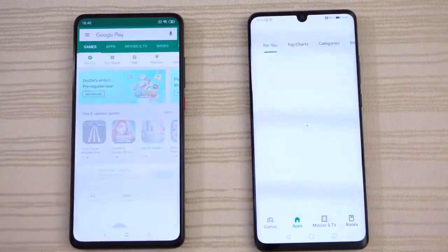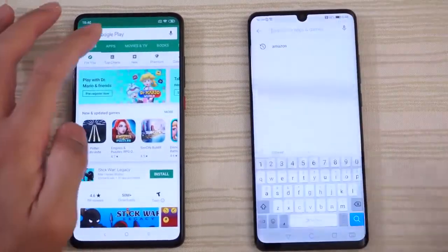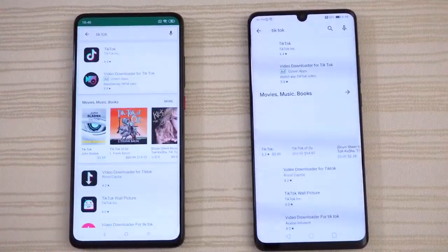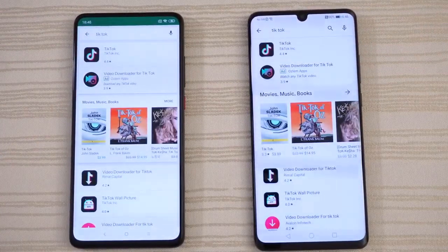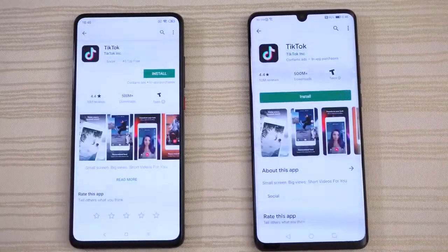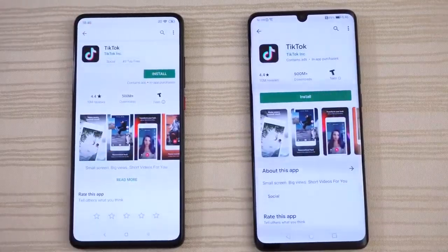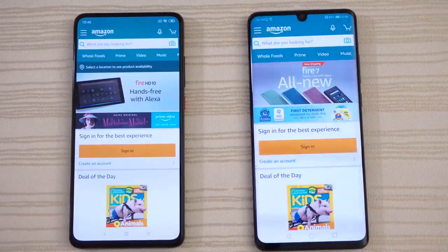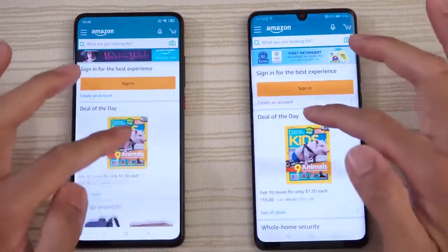The Play Store — do a search for my favorite app. A little bit faster on the K20. Go ahead and click on it and we'll click install — hell no, leave it there. Amazon Shopping — so close, maybe the K20 on this one. We'll click on this deal of the day.